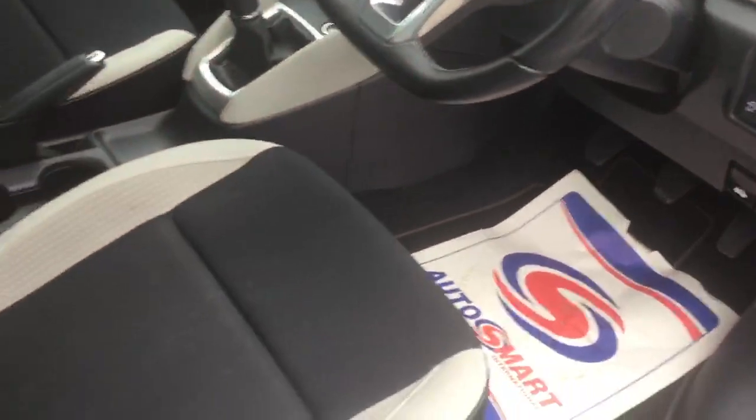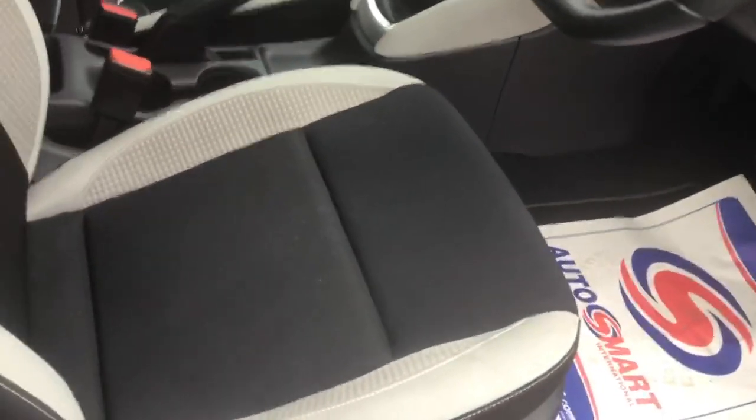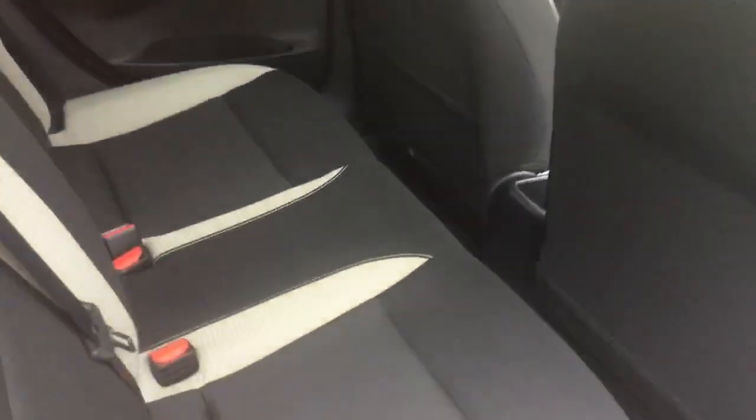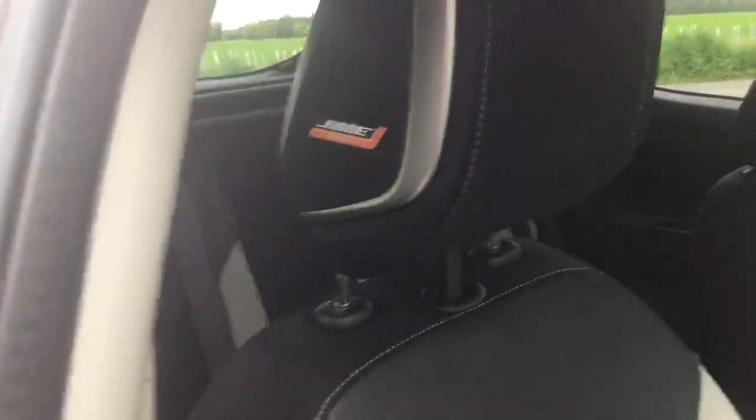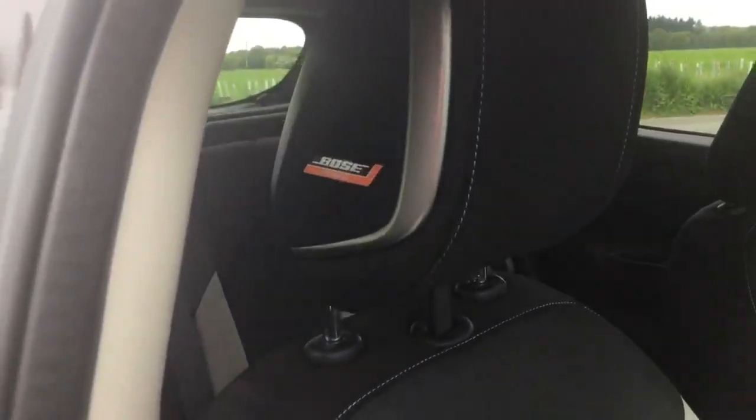The car has contrasting seats with light grey and dark material. All Nissan Micras are five-door, so I'll show you the rear of the vehicle. This is a one-owner vehicle — we sold and supplied the car new, and it was last serviced in February this year. The car is also fitted with a Bose sound system as standard, with Bose personal speakers in the headrests.